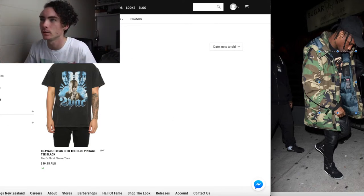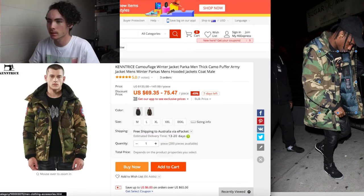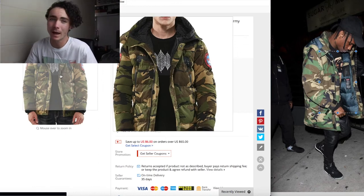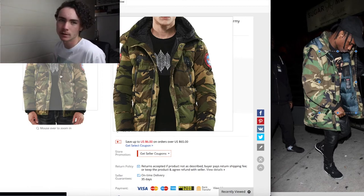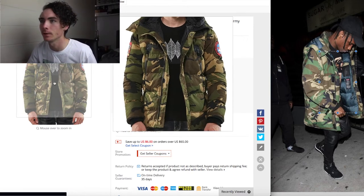Next I went on to some weird-ass site called AliExpress. It's like $65 to $80 or something like that. I nailed it pretty much with this one - they look pretty similar. His jacket's sort of faded and this one's new, but jam it in the washing machine a couple times and you'll be right.